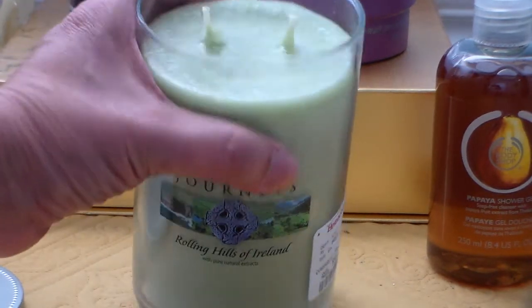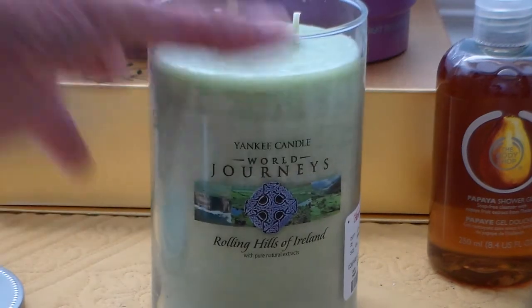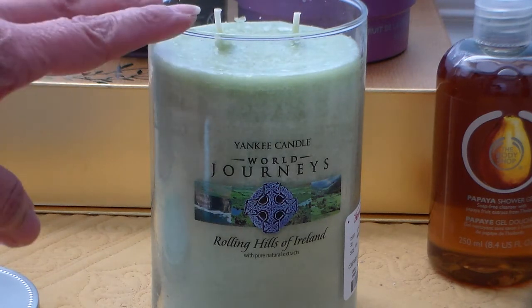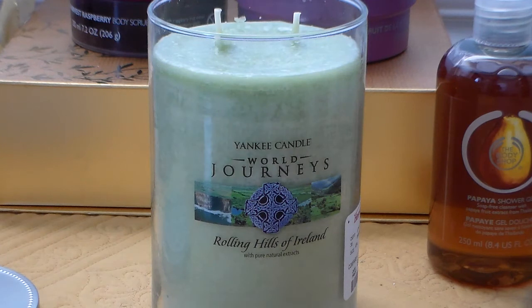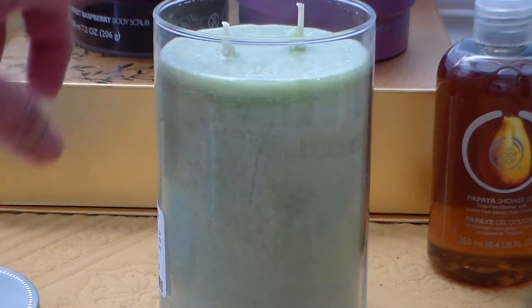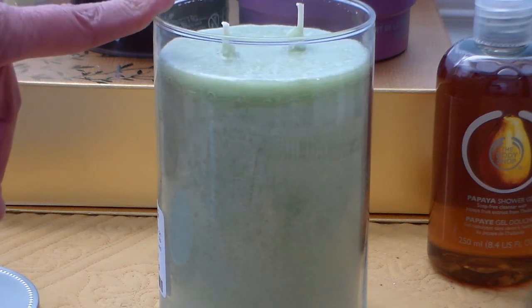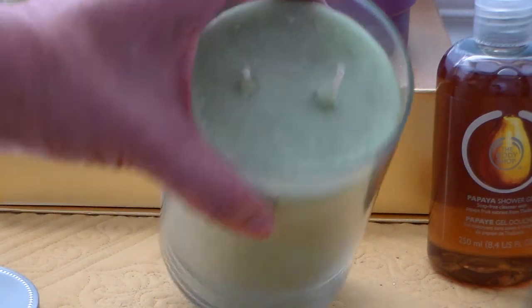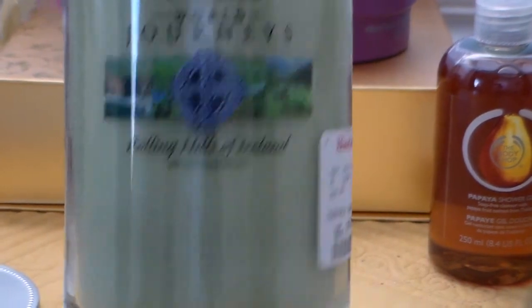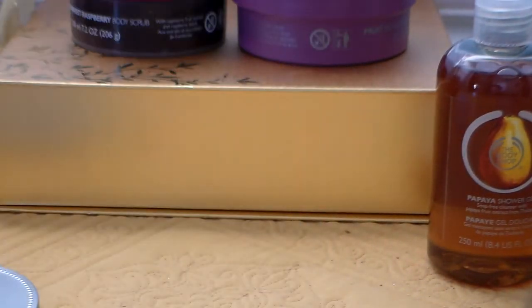It's a two-wick wax paraffin candle in a tumbler. One thing I have to mention: I don't normally have problems with their wax paraffin candles. I do sometimes have problems with their soft wax candles in the tumbler — usually when I burn them they get all sooty and it's a big pain. But when I burn World Journeys, they don't get sooty — they burn cleanly. I think it's because of the two wicks. I hope this one burns nicely. Rolling Hills of Ireland — $12.99, what the heck?